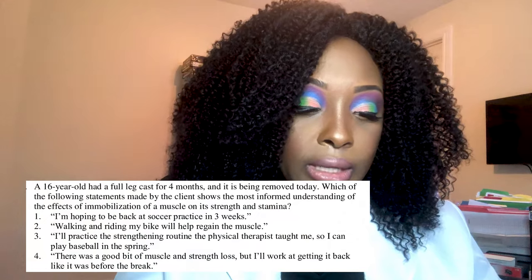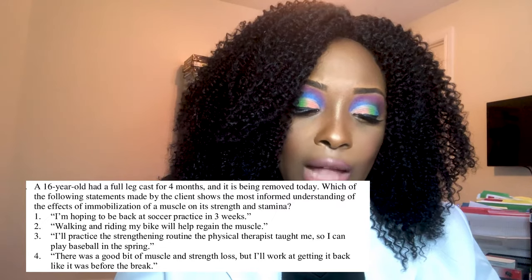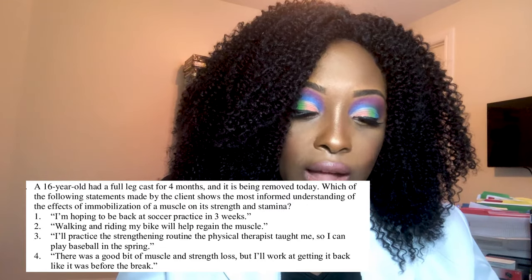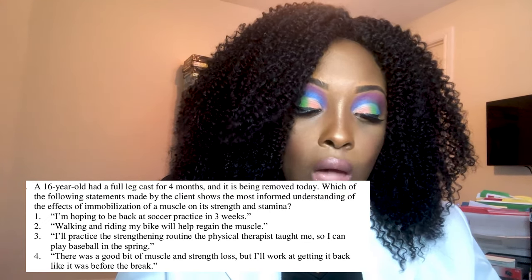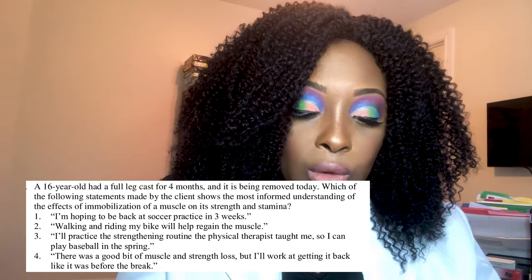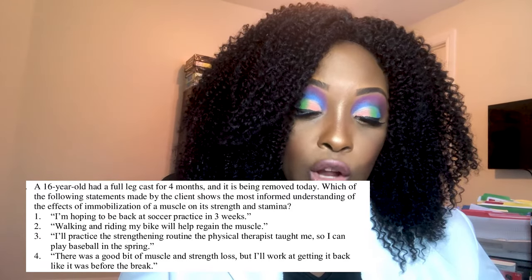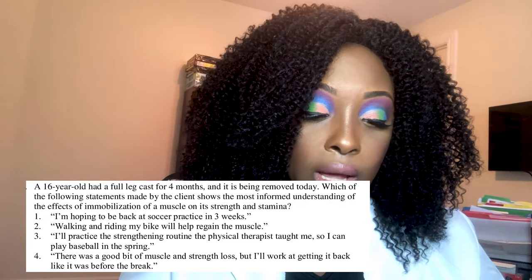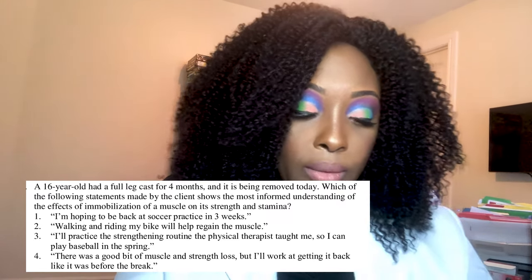Next question: A 16-year-old had a full leg cast for four months and it is being removed today. Which statement shows the most informed understanding of the effects of immobilization on muscle strength and stamina? One, 'I'm hoping to be back at soccer practice in three weeks'; two, 'walking and riding my bike will help regain the muscle'; three, 'I'll practice the strengthening routine the physical therapist taught me so I can play baseball in the spring'; or four, 'there was a good bit of muscle and strength loss but I'll work at getting it back.'